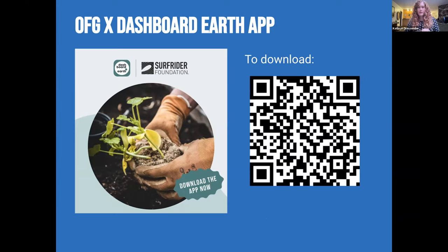If you'd like to check out the app, we'll be adding some more cool things to it very soon. You can download it by scanning the QR code on screen or searching 'Dashboard Earth' in the App Store. Now I'm going to hand it over to Kai, who is going to do part two of this presentation.